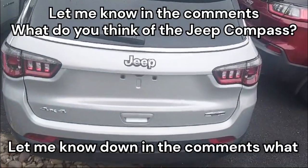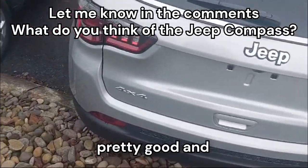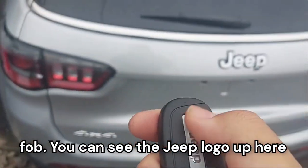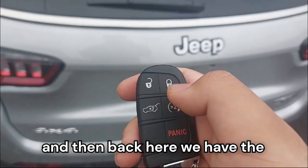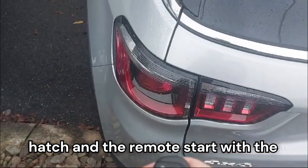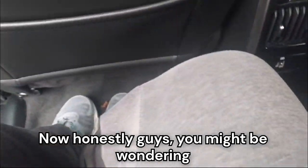Let me know in the comments what you think about how the rear of the Compass looks — I think it looks pretty good. Here's the key fob: Jeep logo up front, and on the back we have lock, unlock, hatch opener, and remote start with a panic button.